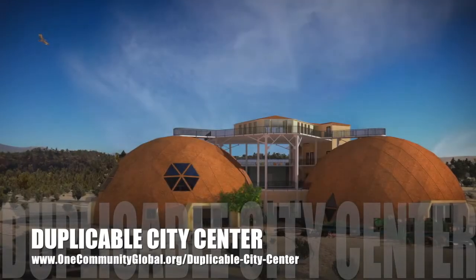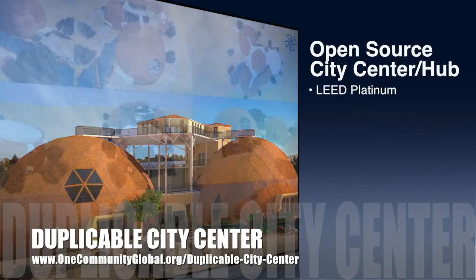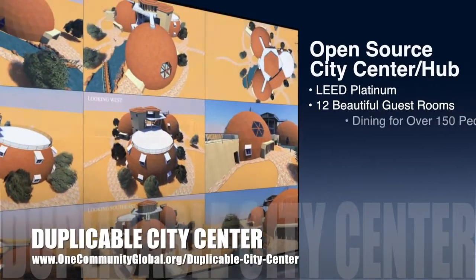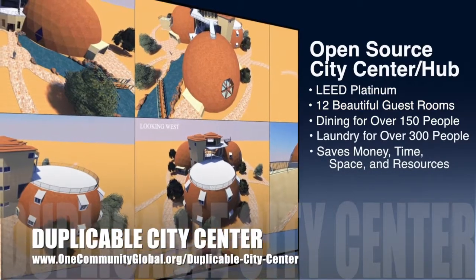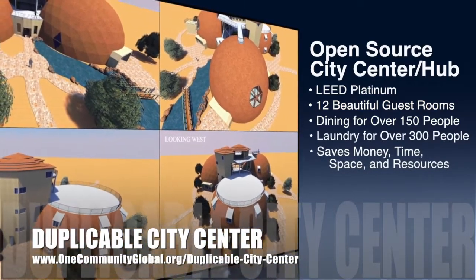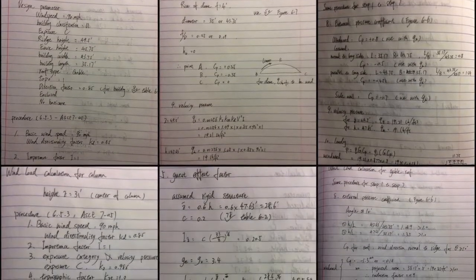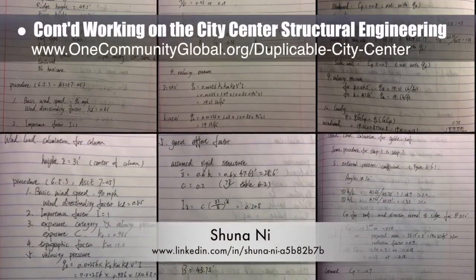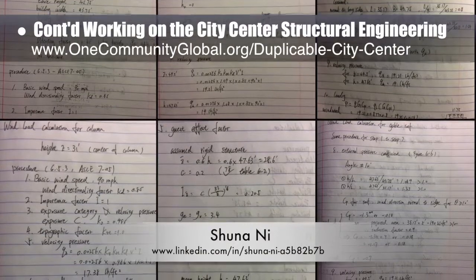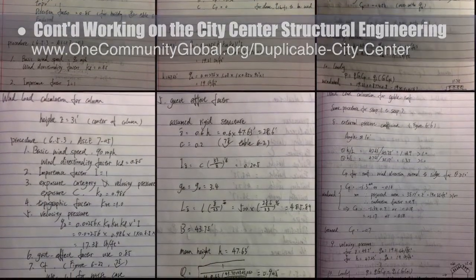One Community is also creating an open-source, duplicable city center designed to be LEED Platinum certified, provide 12 guest rooms, dining for over 150 people, and laundry and recreation space for over 300 people, all while saving money, time, space, and resources. This week's focus was continuing the wind calculations for the structure — you can see Version 2.0 notes for this work here.